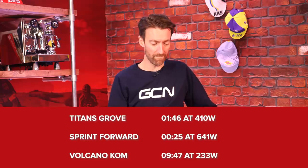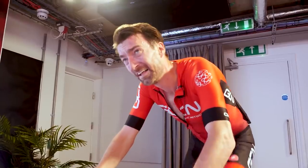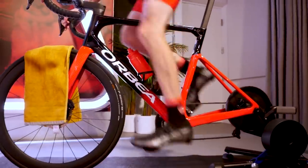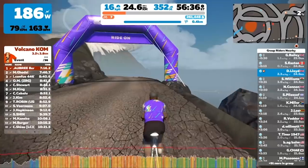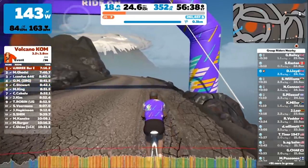These were the results from the baseline test. Titans Grove: one minute 46 at 410 watts. The sprint forward was 25 seconds at an average power of 641 watts. And the Volcano KOM: nine minutes and 47 at 233 watts. I died a thousand deaths on that final effort in a classic case of overestimating my own strength, but with the knowledge and hopefully fitness gained since, I should be able to pace that better today.